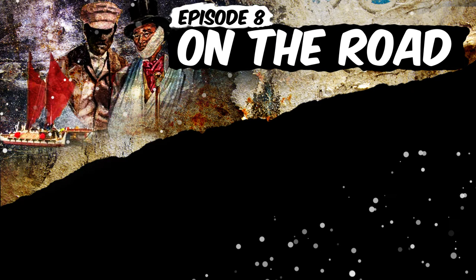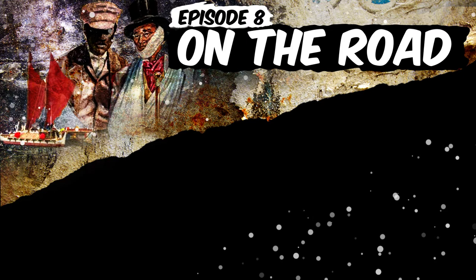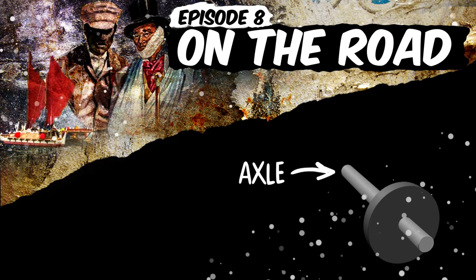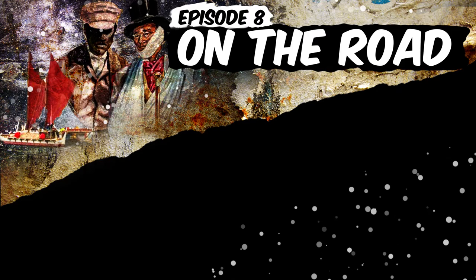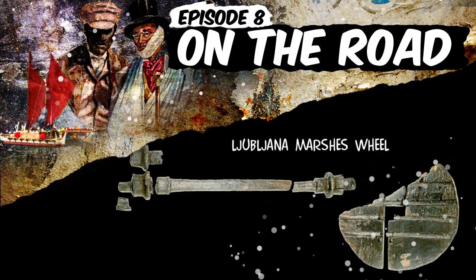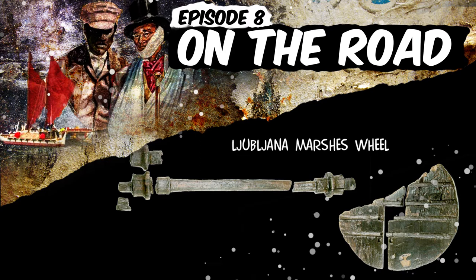Bicycles with pedals came a few years later. They're great because they combine the oldest form of human locomotion — the leg — with one of the most revolutionary human inventions: the axle that connects the turning wheel to the not-turning rest of the vehicle. We do know that a 5,000 year old artifact known as the Ljubljana Marsh's wheel is the oldest known remains of a wheel with an axle. It was found in a marsh near the Slovenian capital Ljubljana, and 5,000 years ago the cart with that wheel must have gotten stuck and sunk into the swamp.